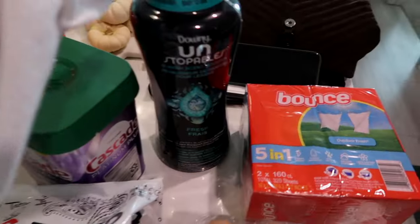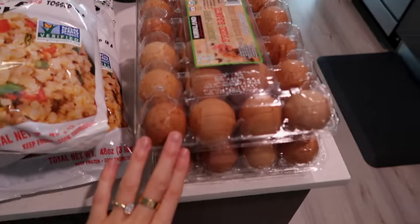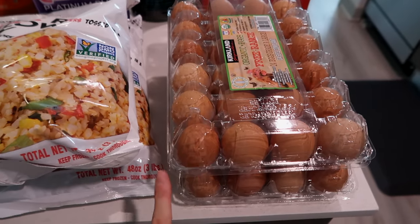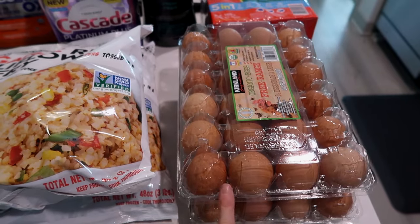Starting over here: dryer sheets, scent beads, dishwasher pods, washing machine pods. We got a bunch of eggs — we go through eggs really quickly. Best price for eggs; it did go up in price, but still really good.